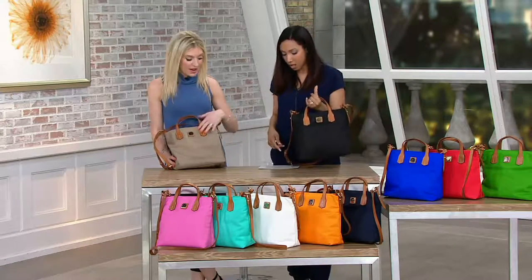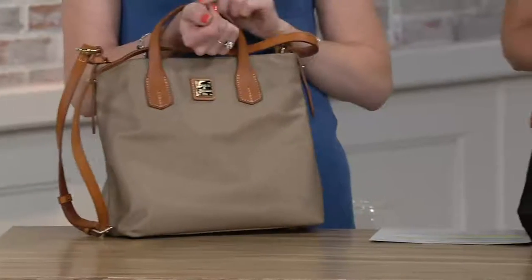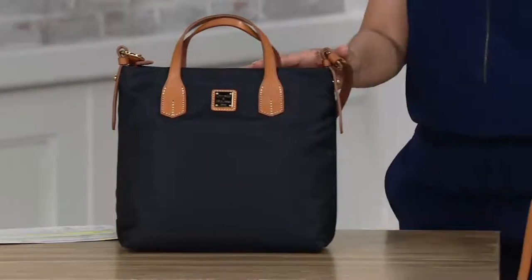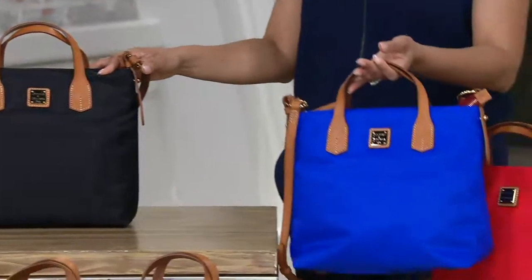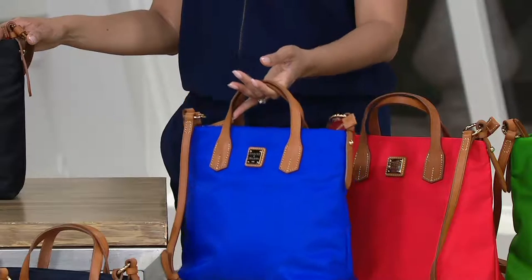It kind of has a silky hand to it. I have the taupe, and then I have the black. All are trimmed in that nice British tan. And then look at that French blue — oh my gosh, it is so vibrant. It feels like it's neon in person, just so bright and vivid, but in a very beautiful, classic way.